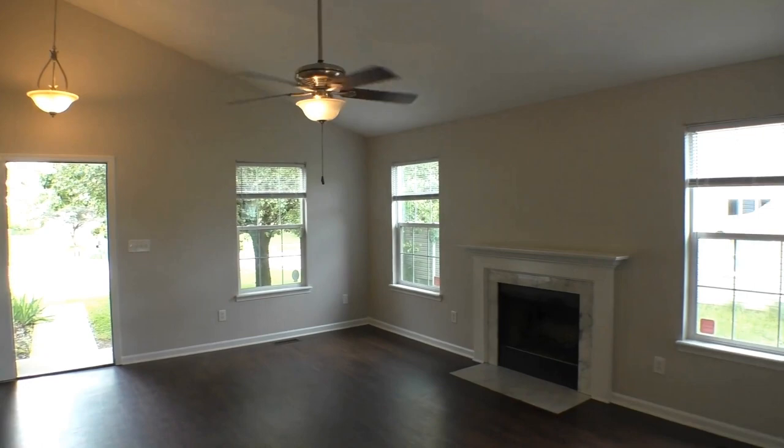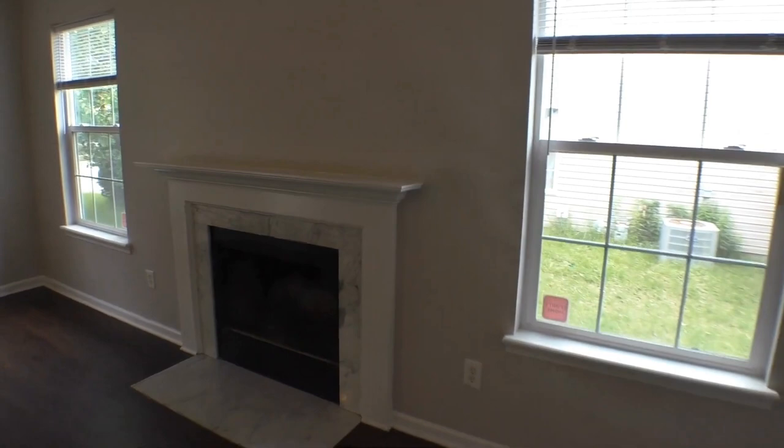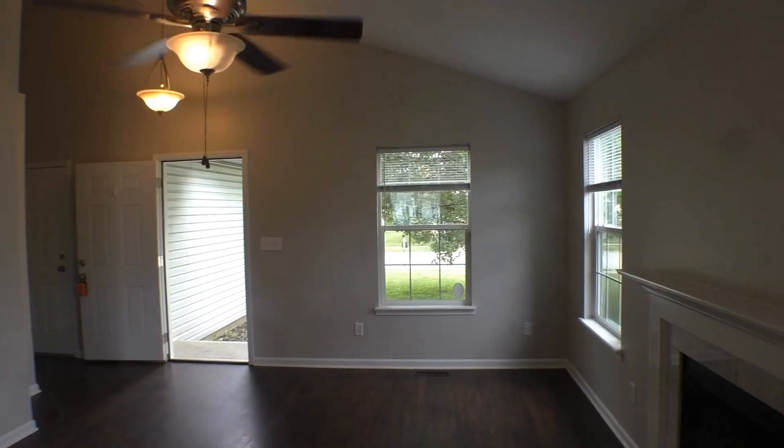And then we're coming into this great room — just beautiful. You've got your fireplace, ceiling fans, vaulted ceiling, and lots of natural light. Really gives you a sense of the size of this room. And of course it's open to the kitchen, which is really great for when you're entertaining.